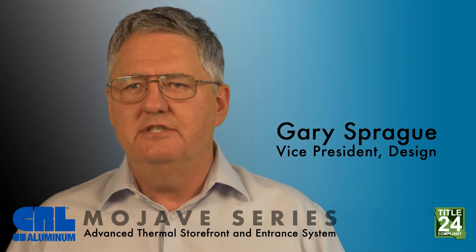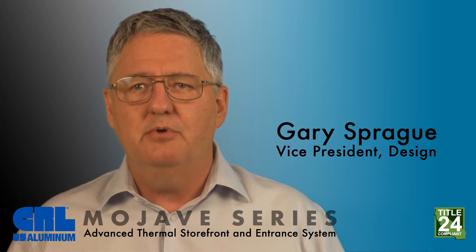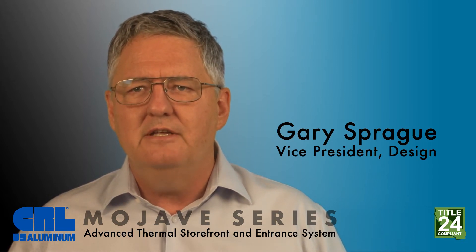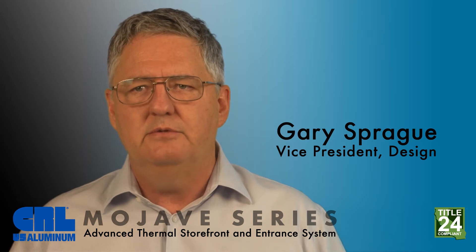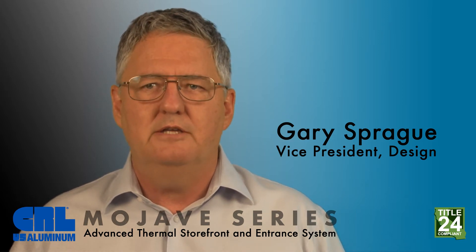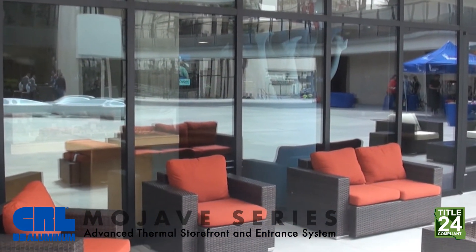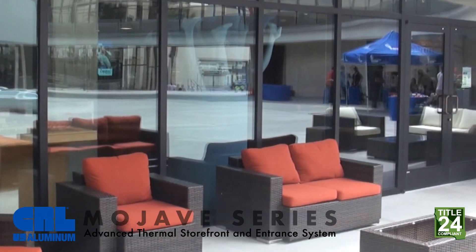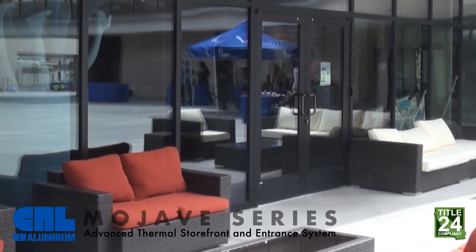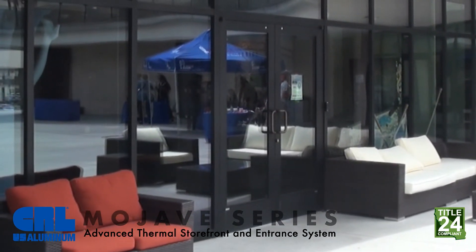Our Mojave series entrance system is as much about the services that we offer as it is an excellent product. Our goal with this product's development was to demystify the difficult to maneuver energy codes and to offer the products and services needed by our customers for compliance. Mojave was created to solve issues resulting from products that were created to satisfy the energy codes prescriptive path instead of designing to take advantage of the various area weighted calculation methods.